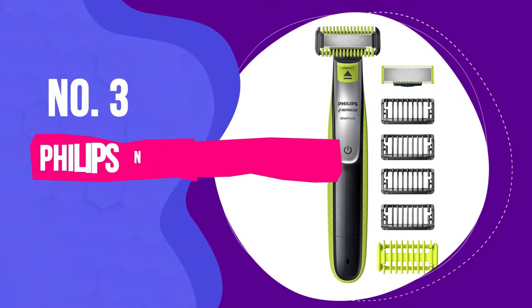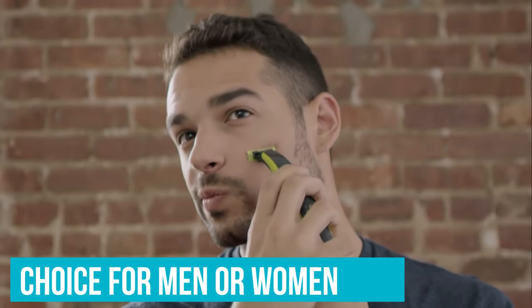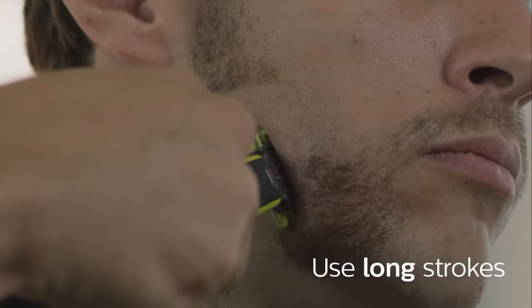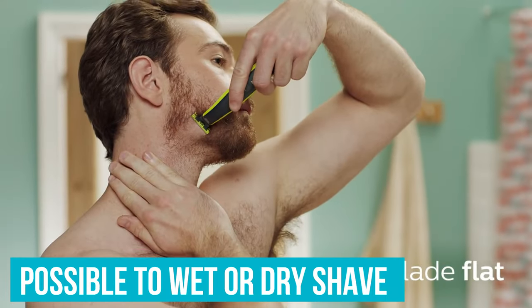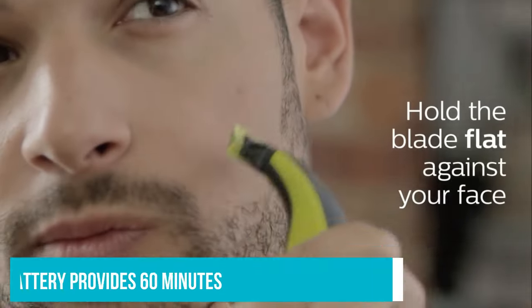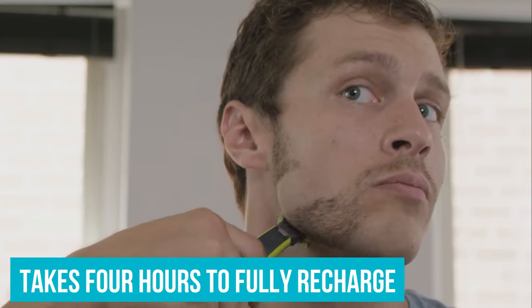Number 3: Philips Norelco OneBlade. Philips Norelco OneBlade is a great hair trimmer choice for men or women, although it's sold as a male trimmer and shaver. This best-seller hair trimmer offers one of the best experiences. It's possible to wet or dry shave, and it's easy to clean in any circumstance. The rechargeable Li-On battery provides 60 minutes of excellent performance, but it takes approximately 4 hours to fully recharge.